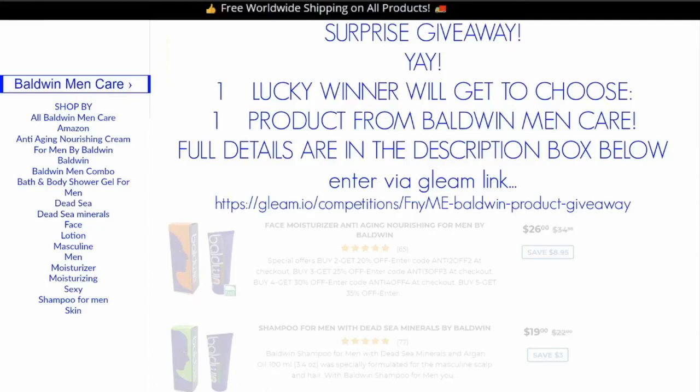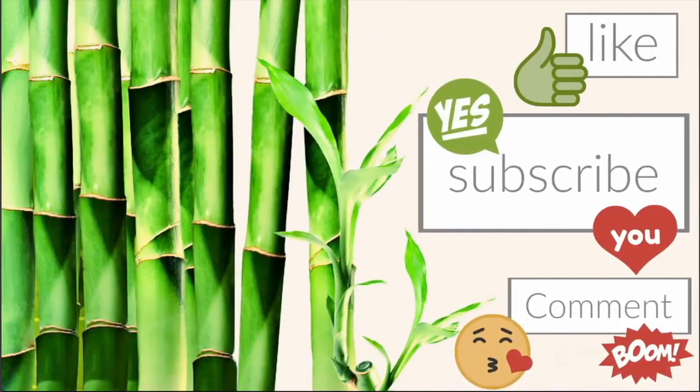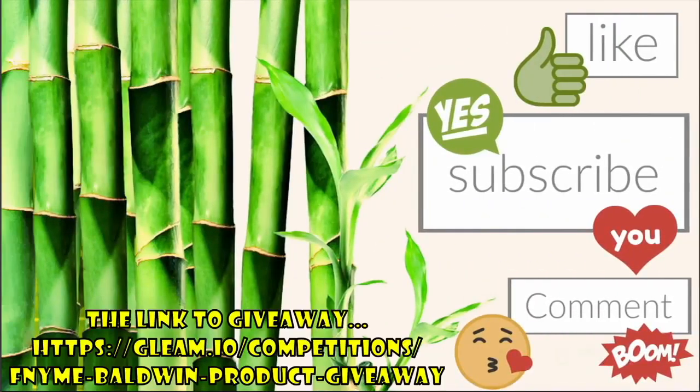One lucky winner will get to choose one product from Baldwin. The giveaway is going to go directly through Gleam, so a winner will be chosen at random. All you have to do is like, subscribe, and comment. Just go hit that link to Gleam, do those things and you're in. Okay, bye!